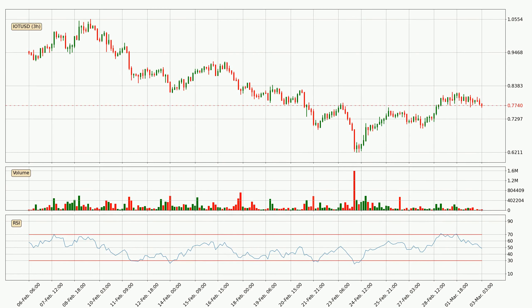Looking at the three-hourly relative strength index, the current three-hourly RSI is at 49. So there are currently no signs of the crypto being overbought or oversold.